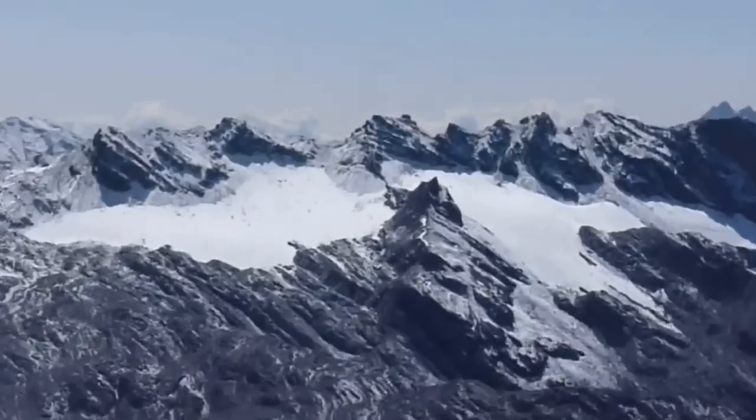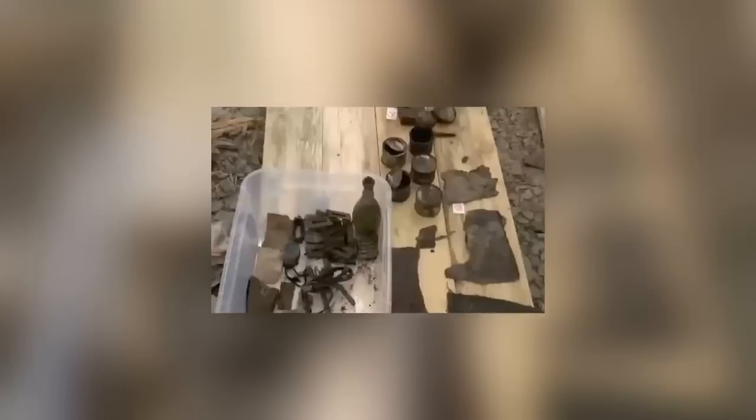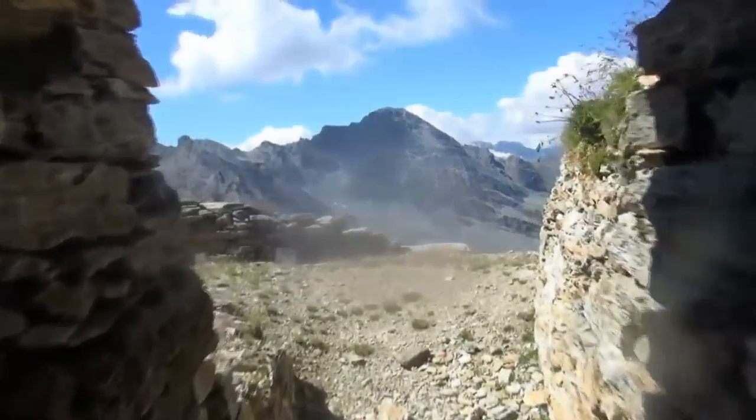Elsewhere in the cave, archaeologists have found newspapers, helmets, and rustic mattresses made from straw. If you put the newspapers and the food to one side, these poor soldiers were living in Stone Age conditions. All of the recovered artifacts are scheduled to go on display in a museum in 2022.